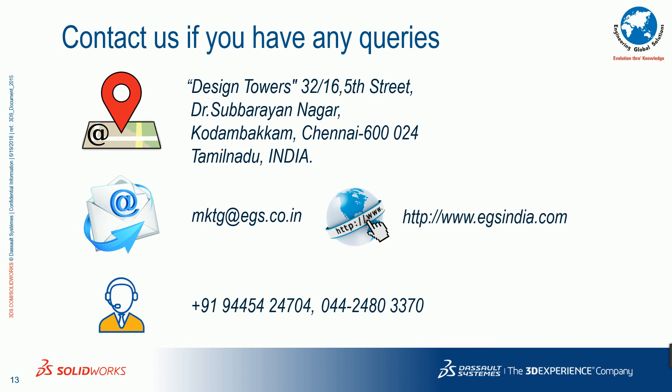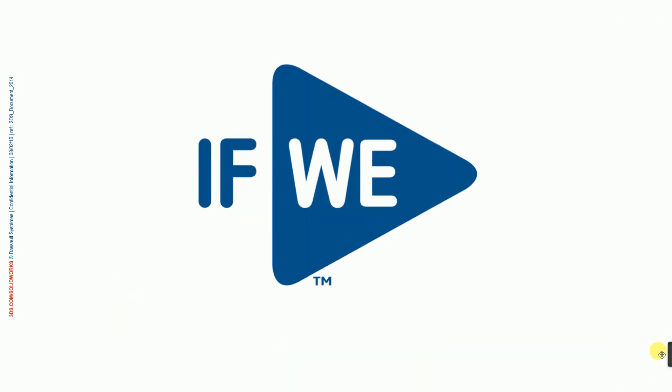We are at the end of the seminar. If you have any doubts, you can contact us through our website — the contact details are visible in the display. Feel free to contact us whenever you have a doubt or need to clarify anything related to the content shown in this presentation. Thanks for attending this presentation.